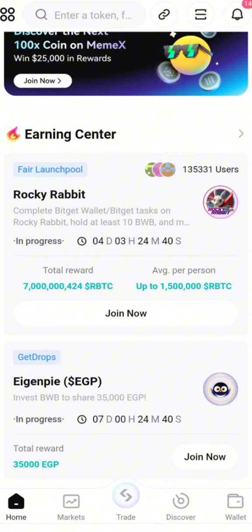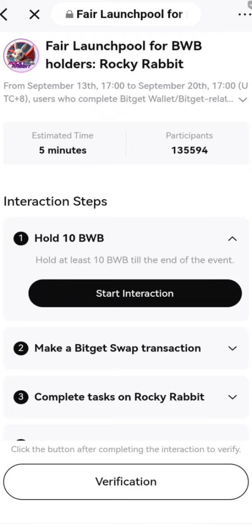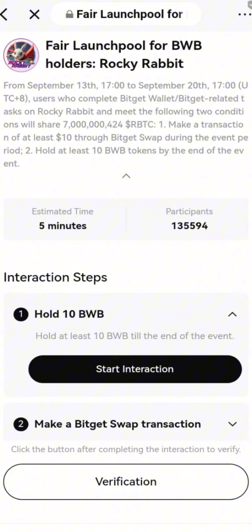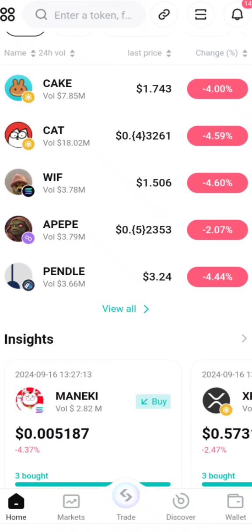On the official Bitget page — Bitget is a renowned exchange — you can actually see Rocky Rabbit mentioned. It says: complete Bitget wallet tags on Rocky Rabbit, hold at least 10. These are some things you can do, which are not compulsory. But for them to actually list this information here, it shows that to some extent they are a legitimate project.